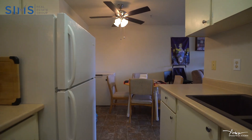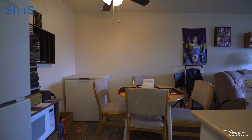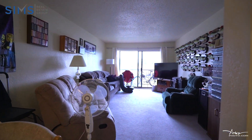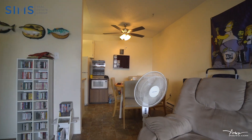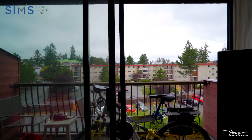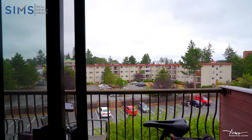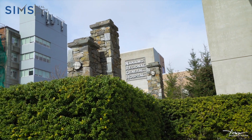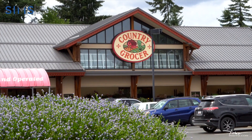This one bedroom, one bathroom, top floor unit is perfect for first-time homebuyers, students, or if you're looking for an investment property, this is the one for you. This unit is very bright and spacious, offering over 650 square feet of living space with a balcony. This is also one of the few units in the building with en suite laundry. This unit is just steps from Nanaimo General Hospital and located close to all shopping amenities and bus routes.